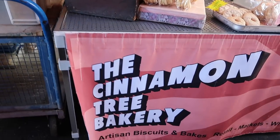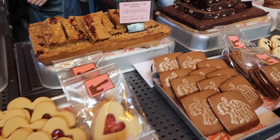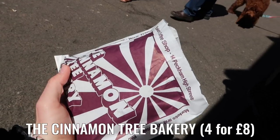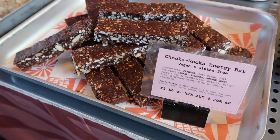After some ice cream from the Greedy Goat, I went to the Cinnamon Tree Bakery. I always stop here on my visit to Borough Market. I couldn't resist their offer and bought four items for eight pounds for next day's breakfast. Seriously, don't miss the Cinnamon Tree Bakery on your Borough Market visit.